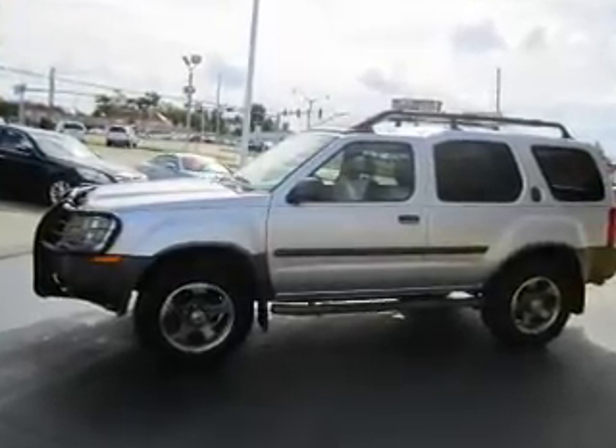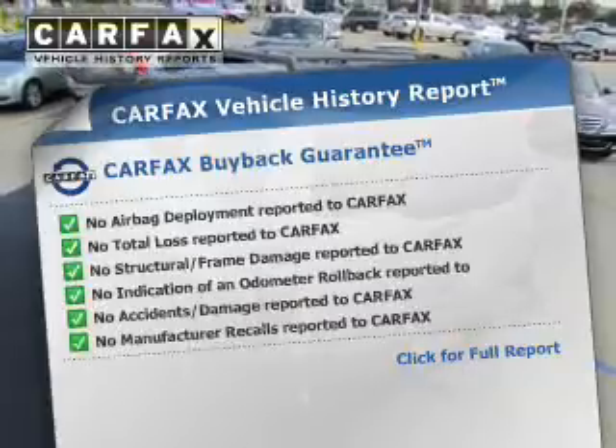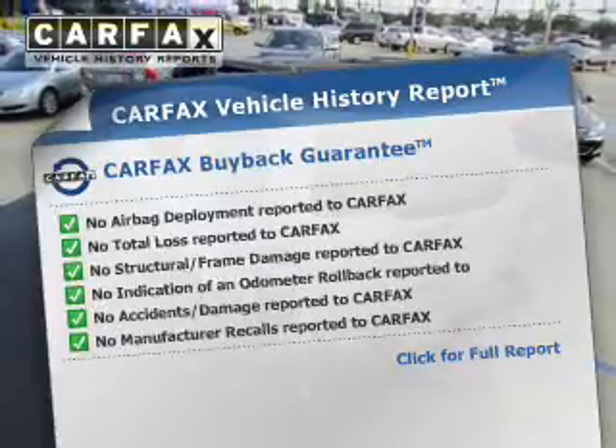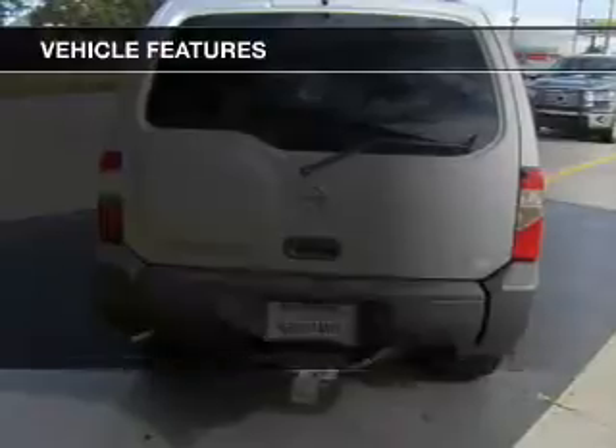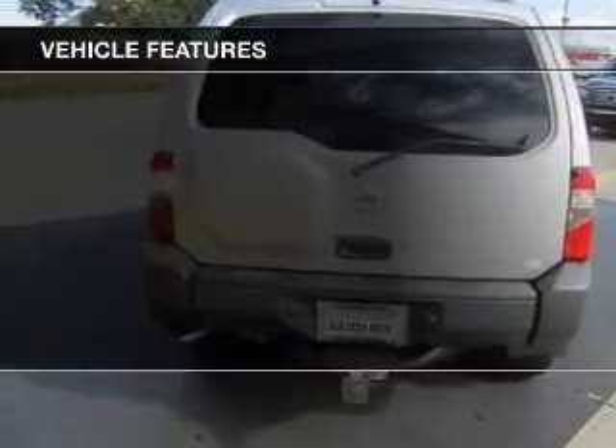Let the outside in with the built-in sunroof. This automobile comes with a Carfax report, which reduces your buying risk by providing the vehicle's history before you purchase. And with these notable features, you won't want to miss out on the opportunity to own this amazing ride.